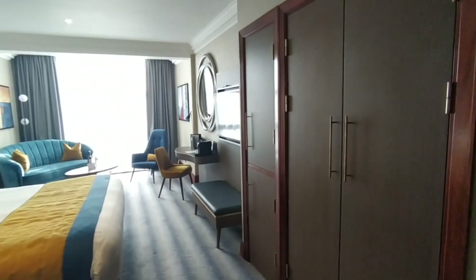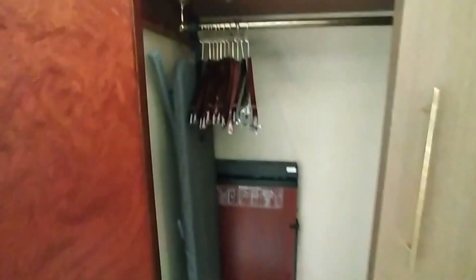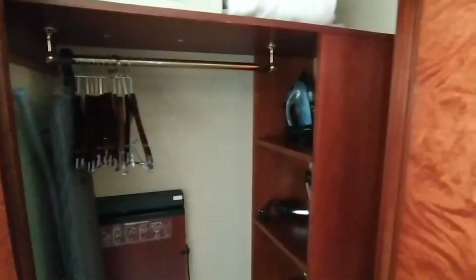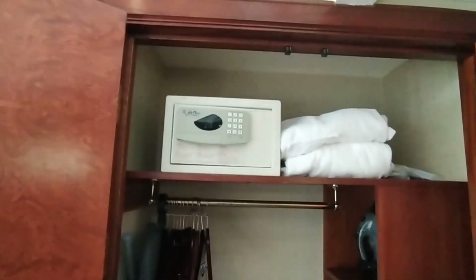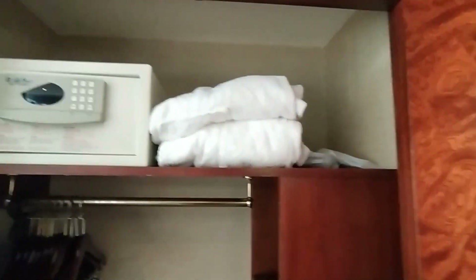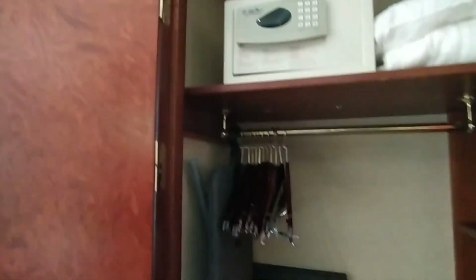So you have huge wardrobes. I think if you put stuff in these wardrobes, you could live here for a month, even more. We have lots of things here to store your items. You get two very luxurious robes, you get slippers. You also have a security safe where you could store your valuables, ironing board, iron, hairdryer. So everything you need is here.